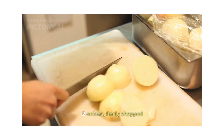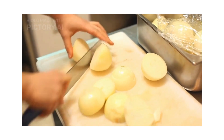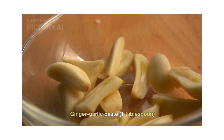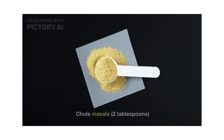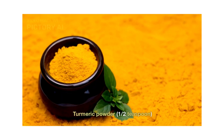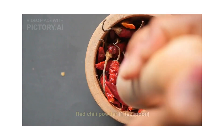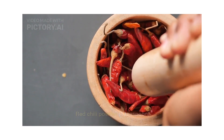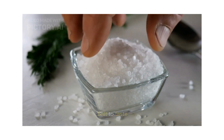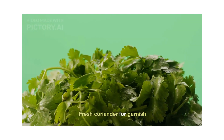2 finely chopped onions, 2 finely chopped tomatoes, 1 tablespoon ginger garlic paste, 2 tablespoons chole masala, half tablespoon turmeric powder, 1 teaspoon red chili powder, 1 teaspoon garam masala, salt to taste, and fresh coriander for garnish.